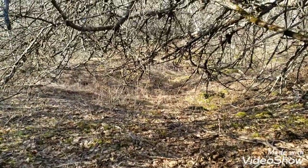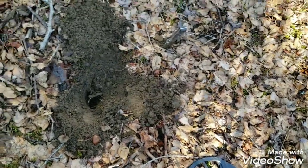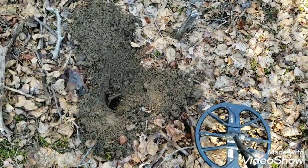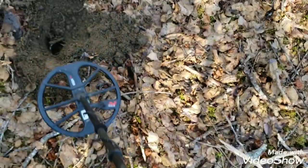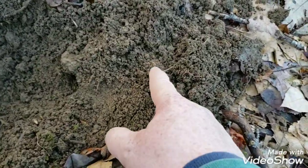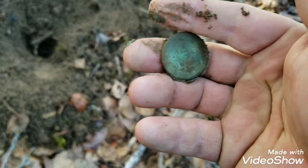Hey guys, I'm out at the cellar hole today - the ground is finally thawed out, so this is my first cellar hole hunt with the Nox. I'm running the 600. I had a signal here, dug so much iron, then changed my settings and got this tone. I dug it out - I can see the edge of something. It was on edge, that's why it sounded jumpy. It looks like a big copper rim.